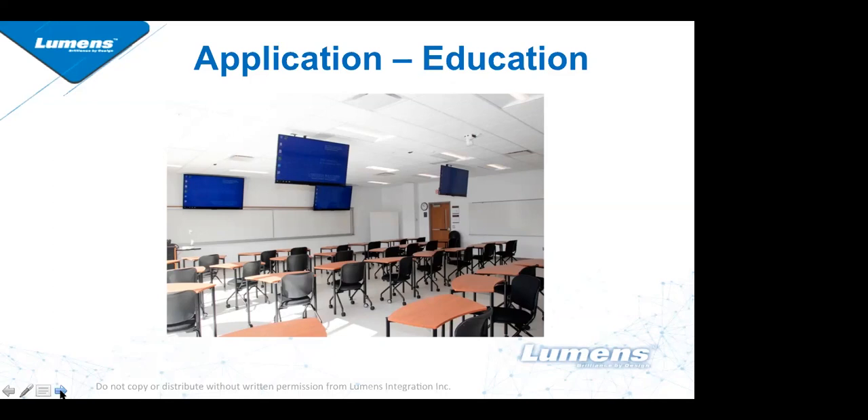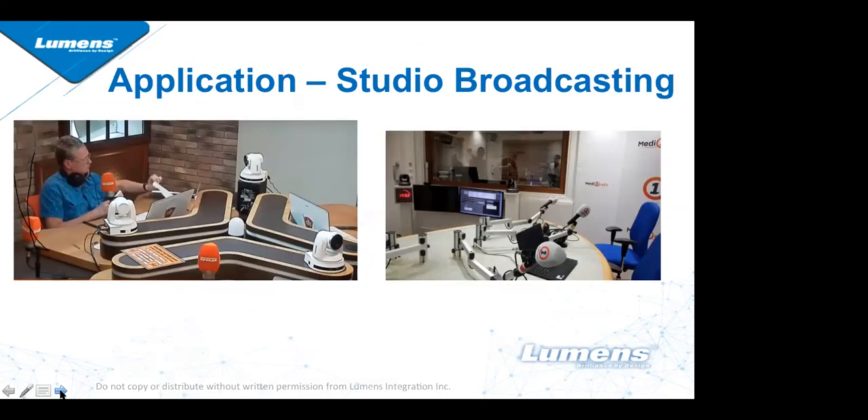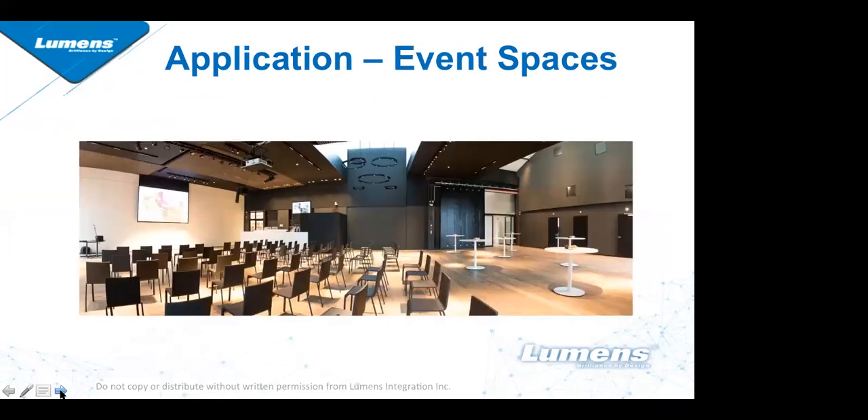Because this is a true broadcast camera, studio broadcasting has been very popular for us and is an area where Lumens has made great strides in the broadcast vertical market. If you are a broadcaster, know that this camera can fit into any type of studio you're looking to put it in.